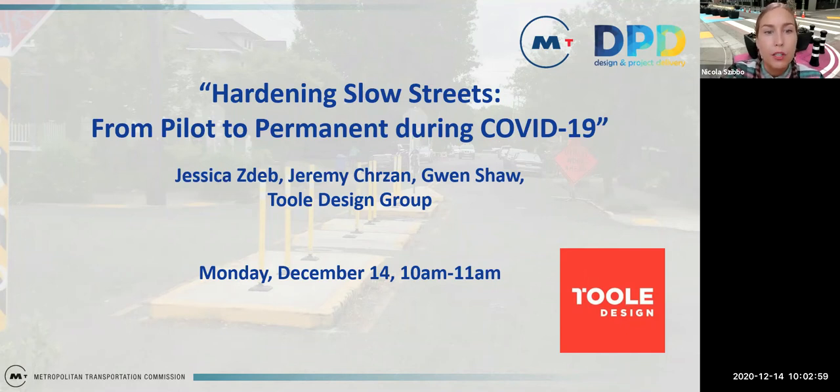This webinar is brought to you by the design and project delivery group within the operations division of MTC. Our section focuses on low-hanging fruit, specifically pilot projects, transportation demand management and mode shift operational strategies, in addition to quick build and complete streets.